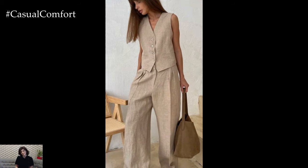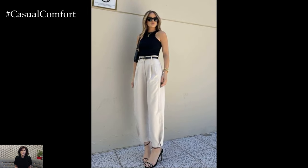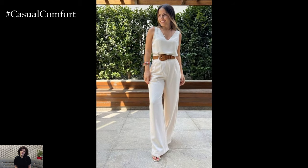Linen pants are light and airy, preventing the discomfort of overheating. They also wick moisture away from the body, ensuring you stay dry and comfortable. Whether you're lounging at home, running errands, or heading to the beach, linen pants offer the ultimate comfort for any summer activity.